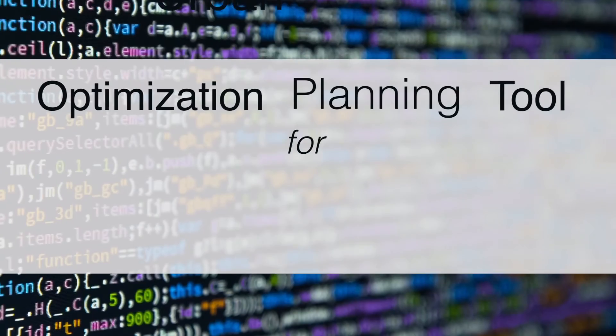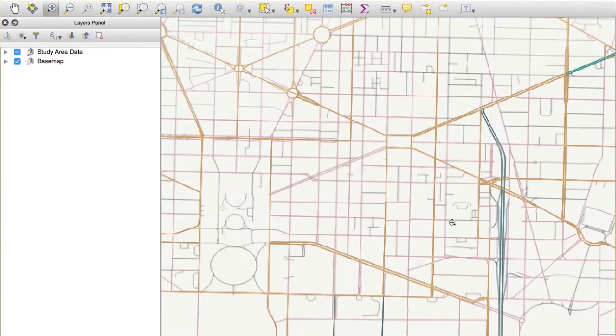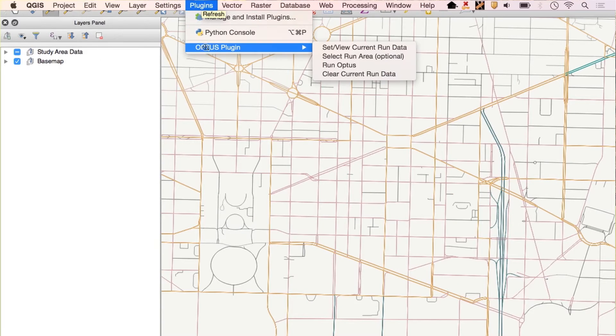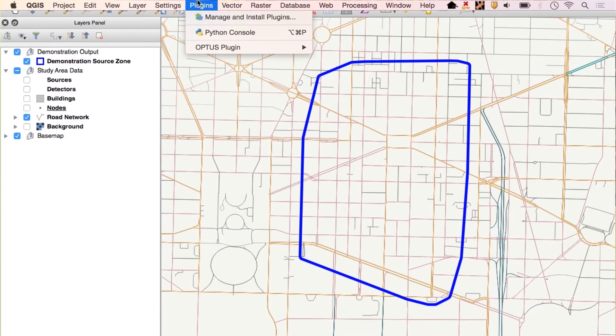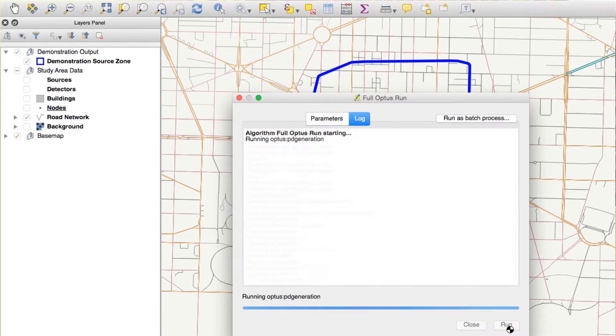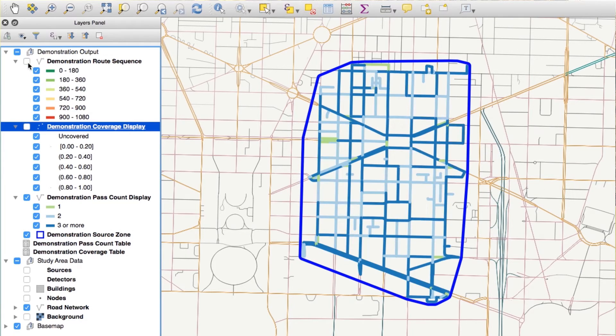OPTIS is designed to help teams that sweep urban areas searching for a potential radioactive threat. By evaluating the urban area under investigation, the estimates of background radiation, potential threat source materials and locations, and available human and detector resources, OPTIS calculates optimum search vehicle routes for responders.